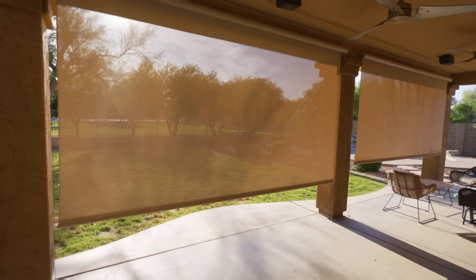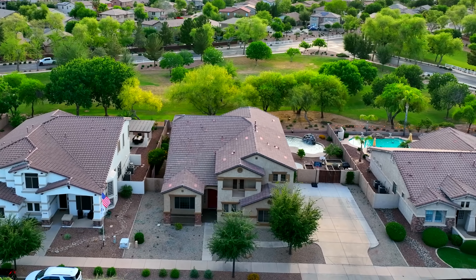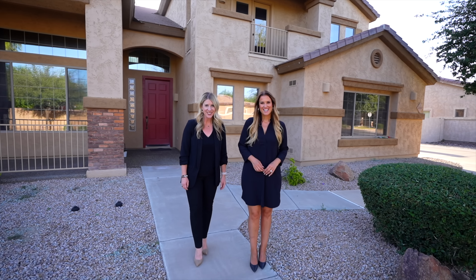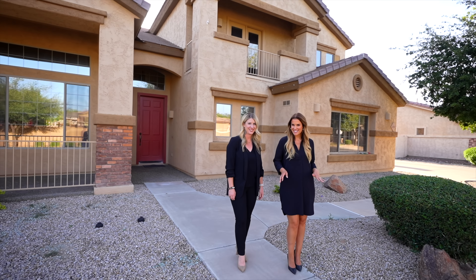This home is an entertainer's dream. Don't miss out on your chance to make this gorgeous property yours. We hope you enjoyed this tour. Don't forget to like and subscribe to my YouTube channel to be the first to be notified of all of our newest listings.